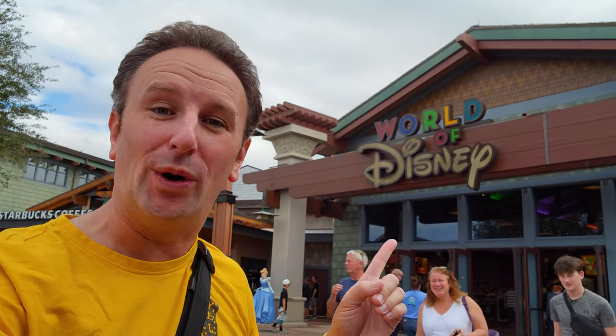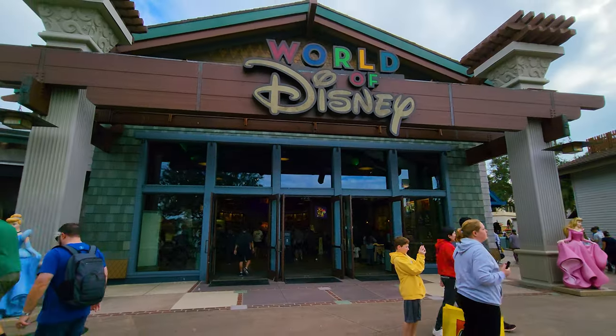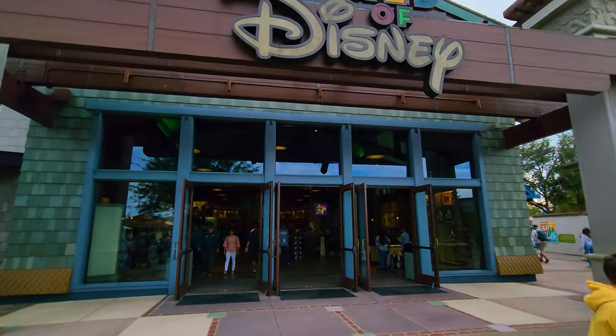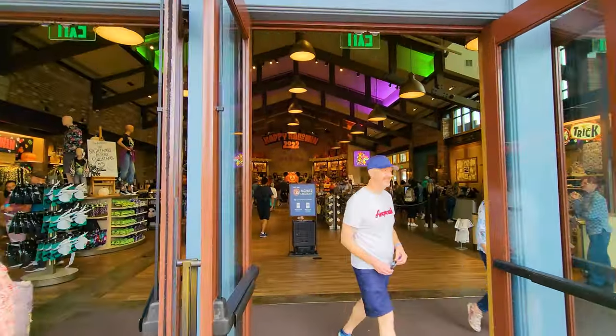This is the world's biggest Disney store. It's in Orlando, Florida at Disney World, and I'm going to take you inside to show you around. We're going to start by going in the entrance with the princesses. This is right next to the Lego store and Starbucks at Disney Springs.